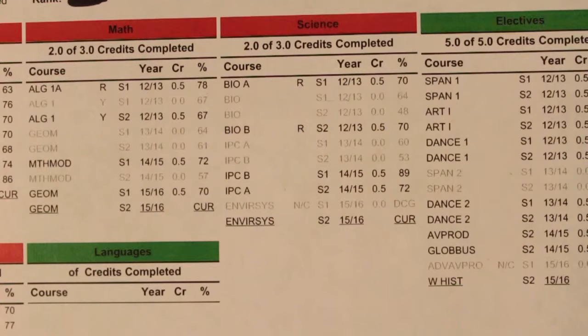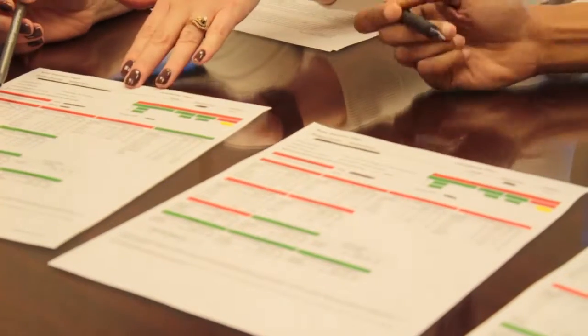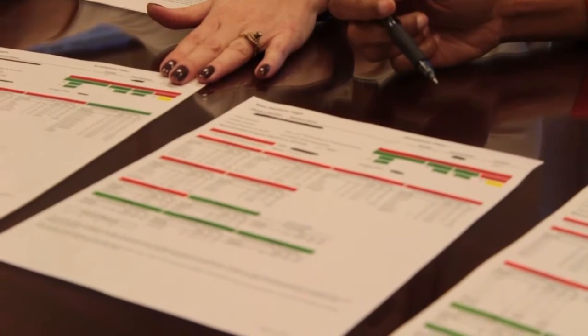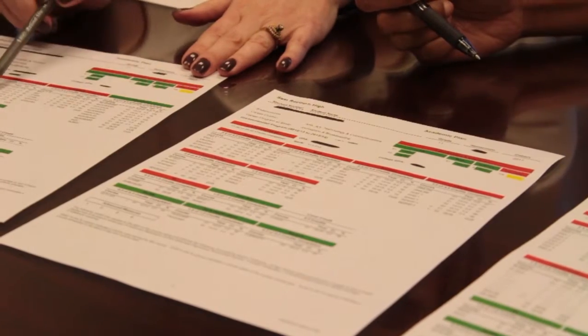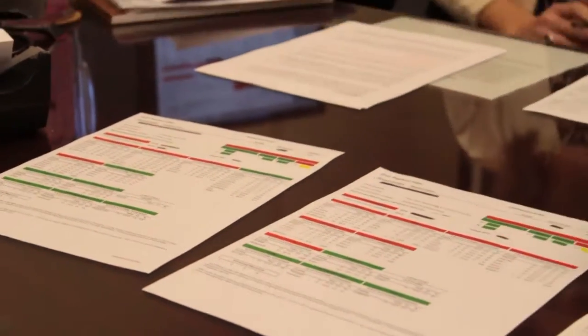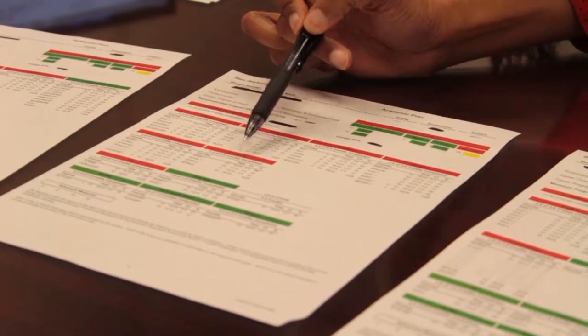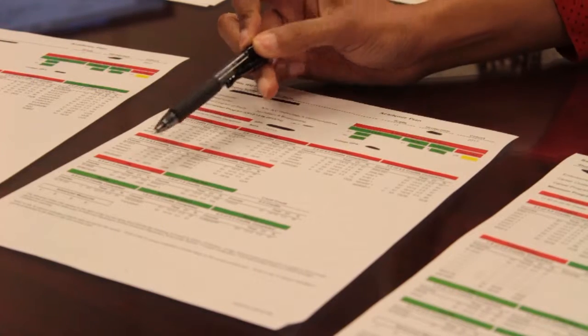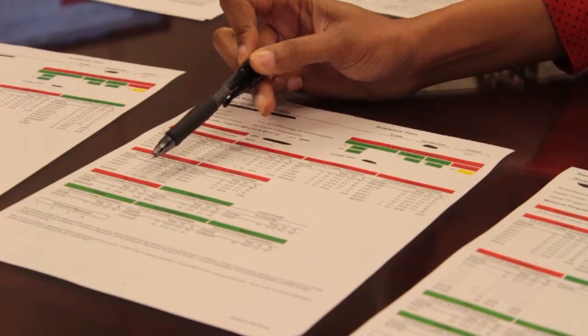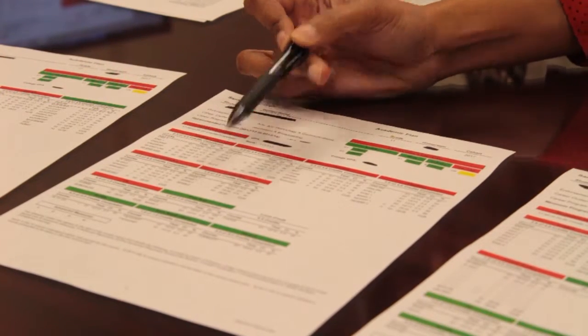Another important thing to remember as you look at your academic plan is that as a senior, you should have more green areas than red. In the first example, this student has exactly the amount of credits they need plus more, so all the areas are green in electives, language, PE, fine arts, health, tech applications, and speech. Now if you do have an academic plan that does not have as much green as you would like, you will be red in elective areas and may still have credits to gain in PE and language. When you get to your counselor, they will be able to help you. However, if you've not taken any PE, go ahead and mark PE as one of the classes you want to enroll in for next year, and also look at your languages and electives.